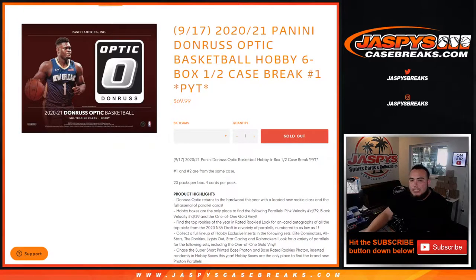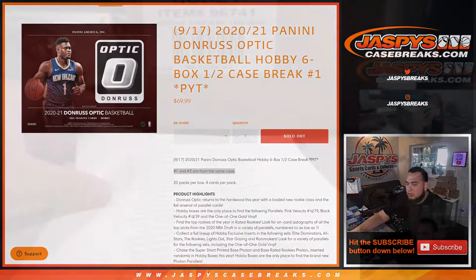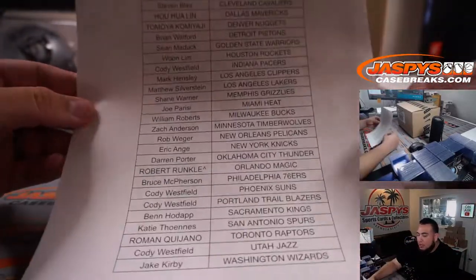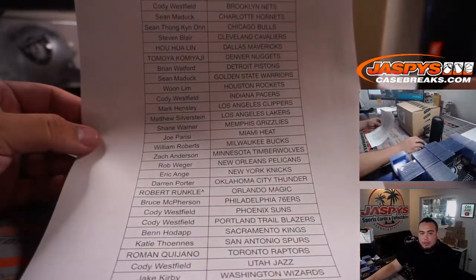What's up everybody, Jason here for jazbeescasebreaks.com. Happy new release day guys — 2021 Panini Donruss Optic Basketball just sold out. This is hobby edition, six box half case break. It's picatin number one, and numbers one and two are from the same case. Rob Aronco won the Orlando Magic in a little pack filler.